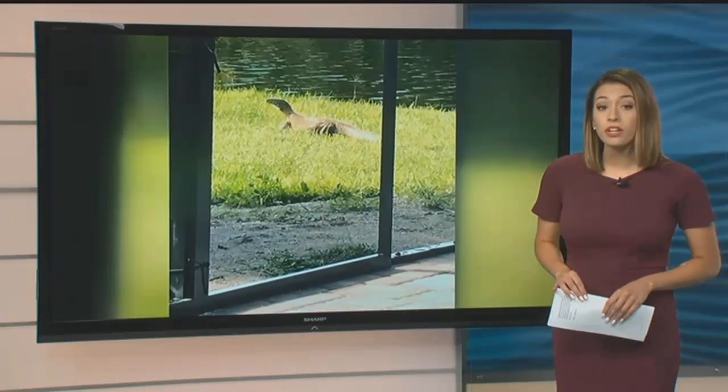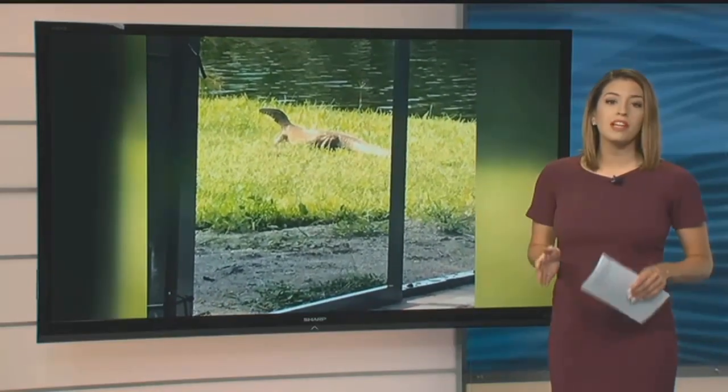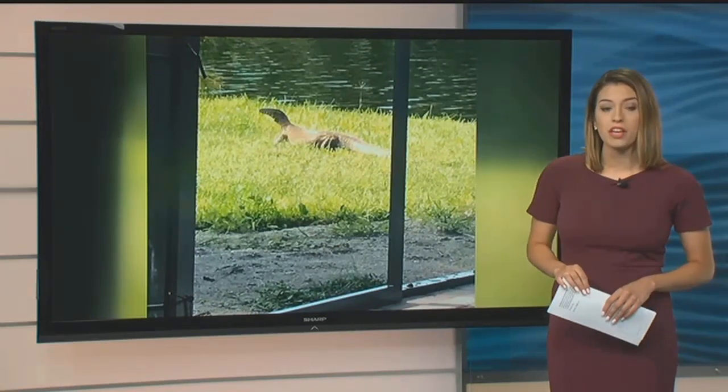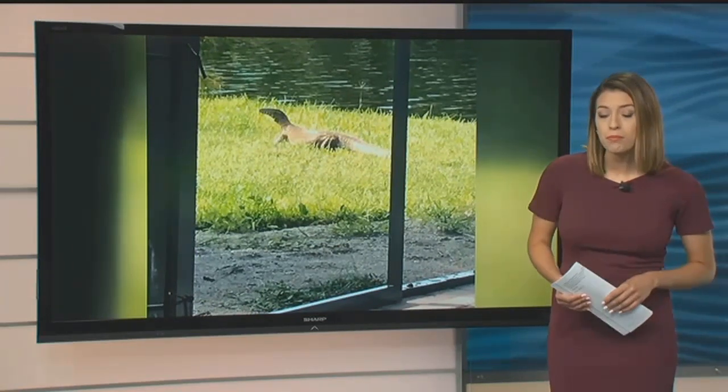These invasive creatures are notorious for preying on small animals like pets. That's why some of the neighbors I spoke to in southwest Cape Coral say they called the city to come trap them before they chow down.